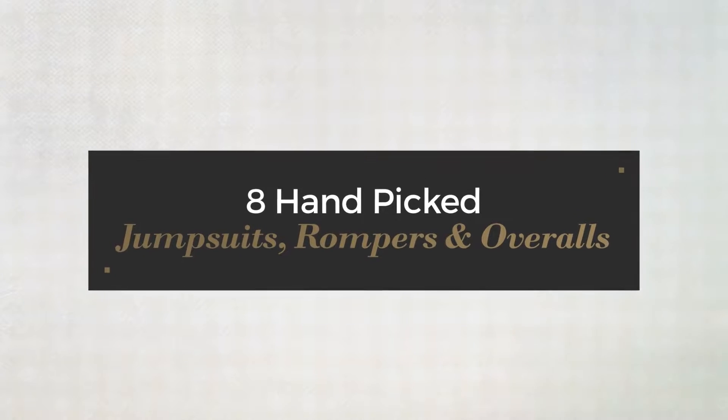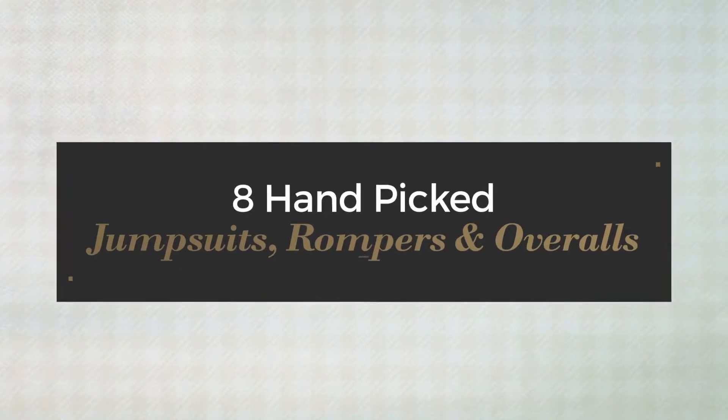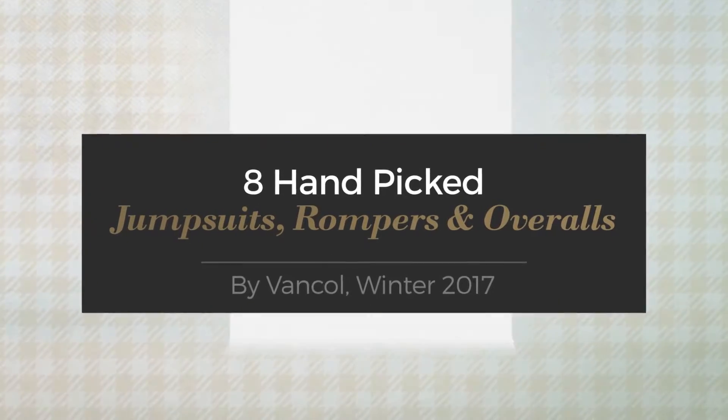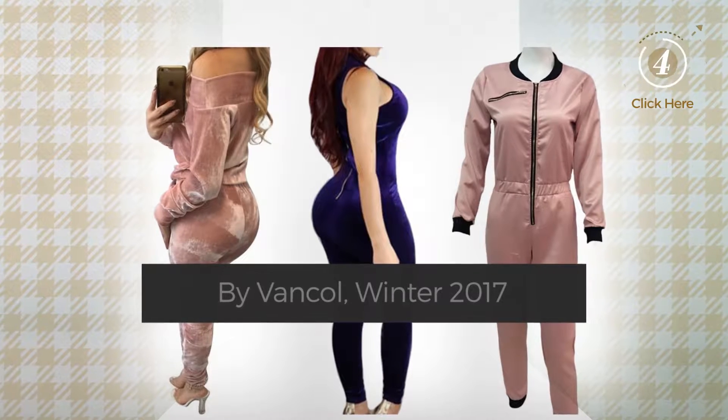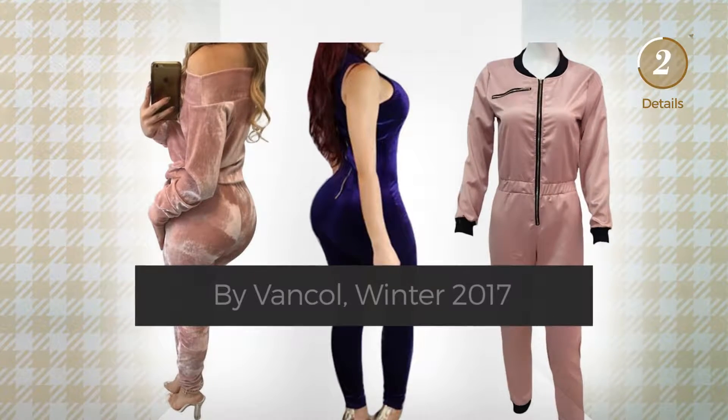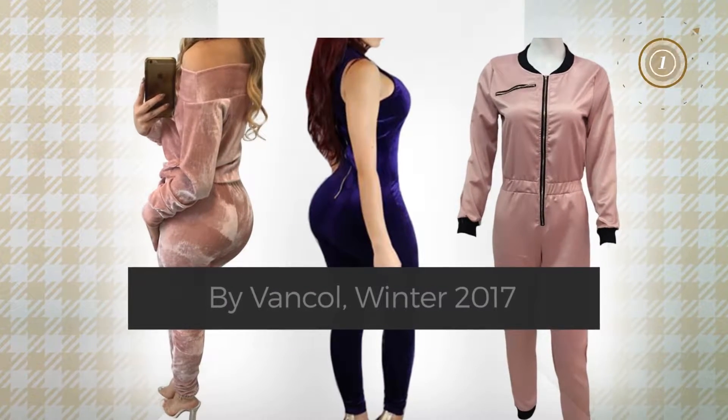8 Hand Picked Jumpsuits, Rompers and Overalls by Vankol, Winter 2017. At any time, click the circle and check for updated deals on any of the jumpsuits.